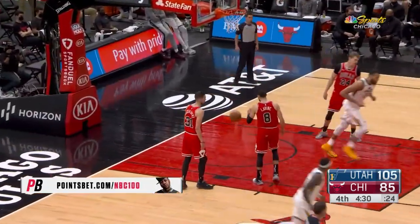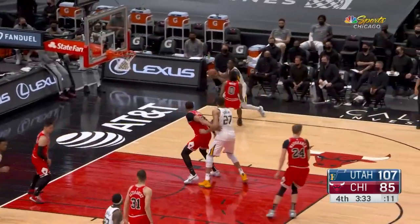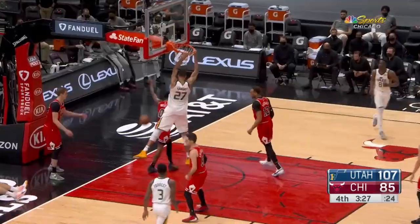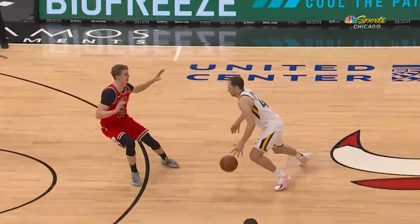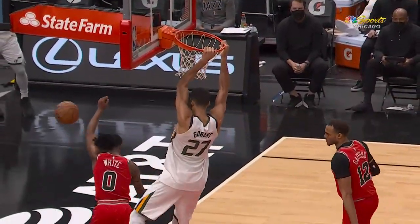Nice setup by Mitchell to Gobert. Imagine Ball playing with Zach LaVine. Gobert's still out there — I wonder if he knows he's got nine blocks. He's never had a triple-double in the nearly 550 games he's played, regular season and playoffs. That's two points and a foul, plus-12 against Utah.